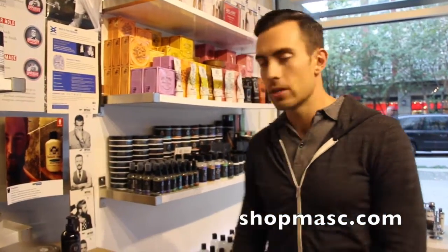So yeah, that's it — Crown Shaving Co. Check it out at shopmass.com. And of course, if you're in Vancouver, feel free to come play with them in the store. Thanks for listening.